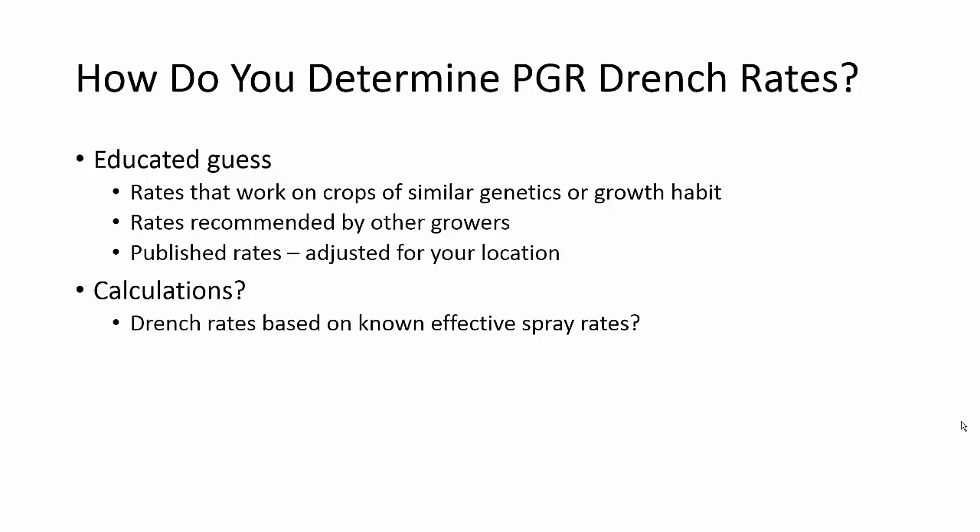So, how do you as a grower determine PGR drench rates? I'm thinking mostly of products that you may already use as a spray and you have a reason or a goal to switch the application method to a drench. Do you just make an educated guess? Do you take rates that work for crops of similar genetics, a similar growth habit, or a similar cultivar? Or do you use rates recommended by other growers, or published rates? There are a lot of drench rates recommended in our PGR guides, and of course you're going to adjust those for your own location. Or do you look at some calculated method — can you base a drench rate on a known effective spray rate?